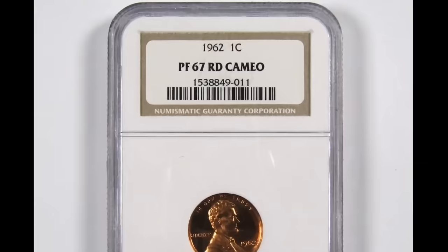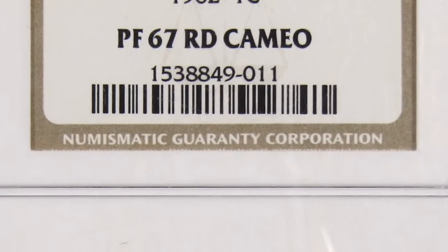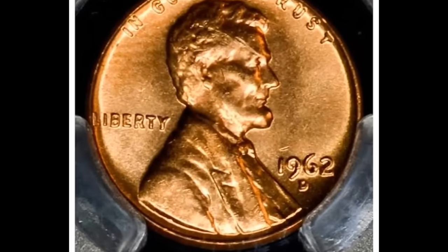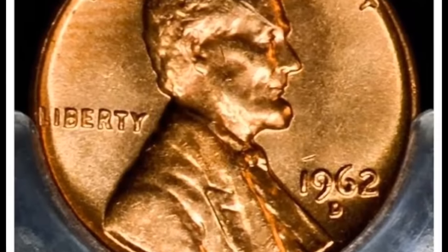This example is one of the 1962 Lincoln cents that PCGS has certified with just a single finer. The surfaces are brilliant and frosty with rich orange mint color. Marks and spots are absent on this superb gem. It was sold for $8,812.50.